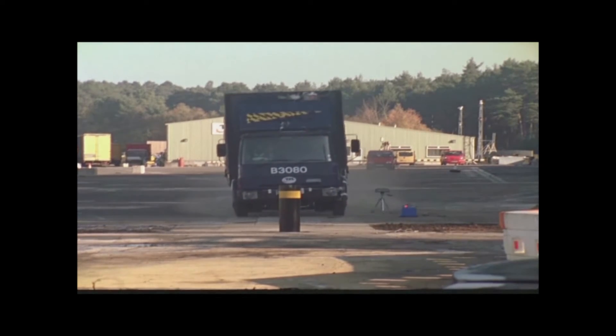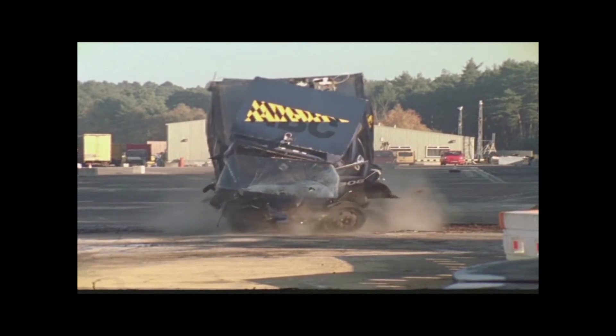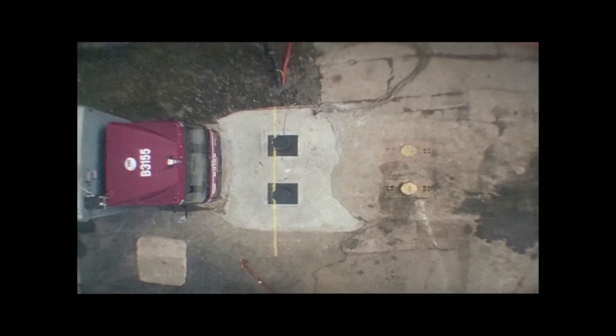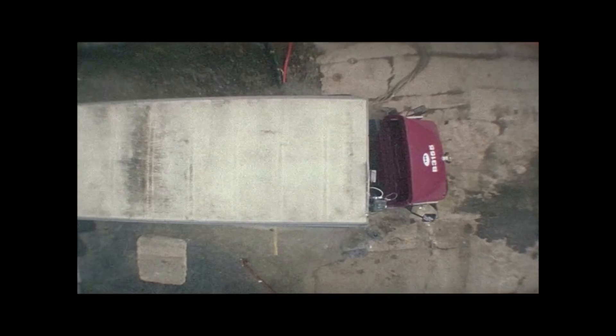Carrying out a single bollard test ensured the strength of a single unit under maximum impact, while the dual bollard test allowed us to evaluate a more likely real-world scenario where a vehicle would aim for the gap between the bollards rather than directly at them.